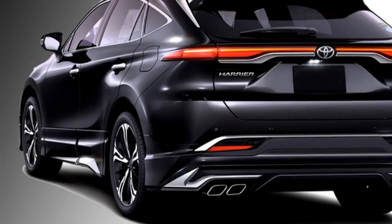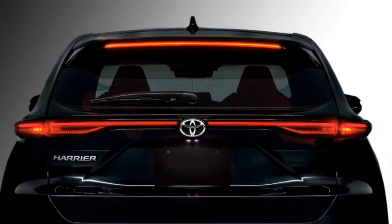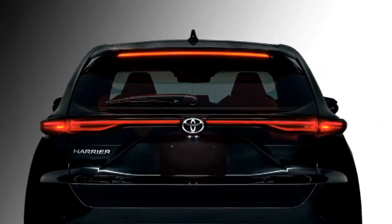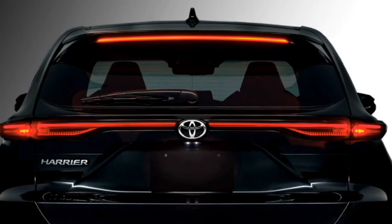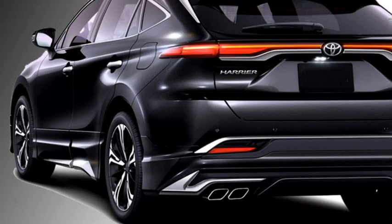The rear of the car gets full-width LED taillights that run across the entire boot, a top-mounted emergency braking light, rear washer and defogger, chrome-inserted rear fog lamps, and an updated rear bumper.